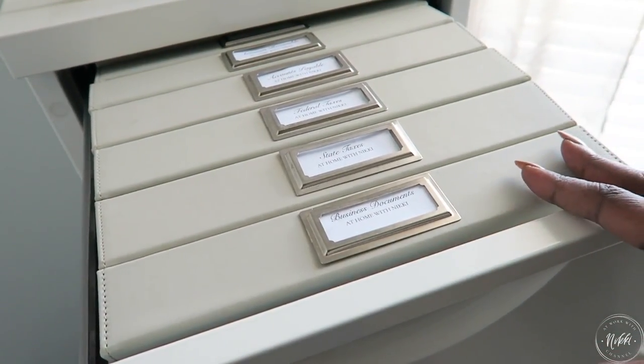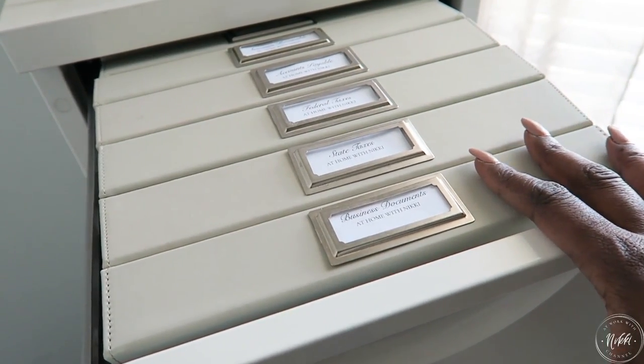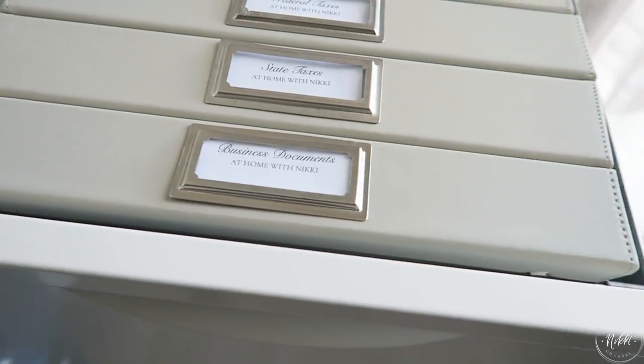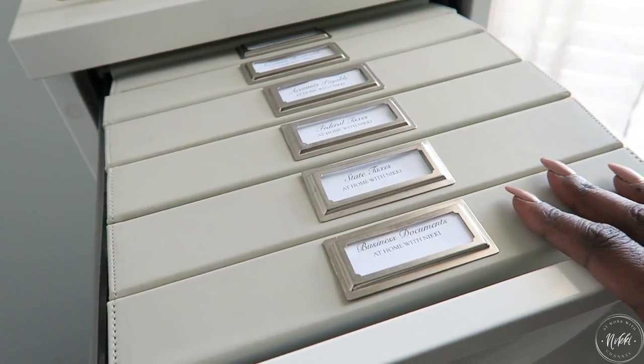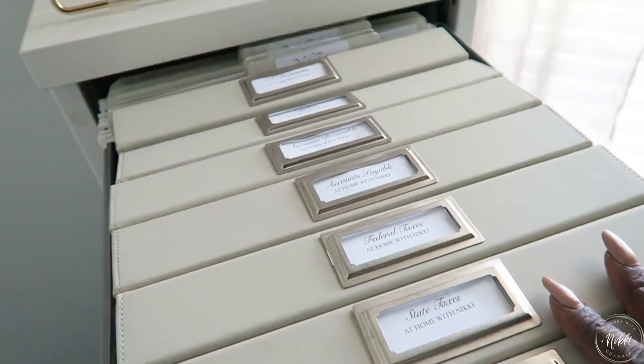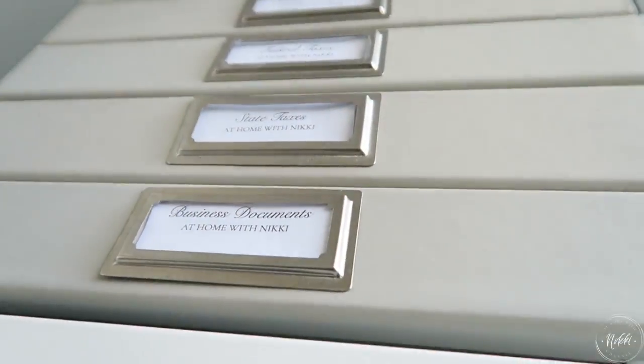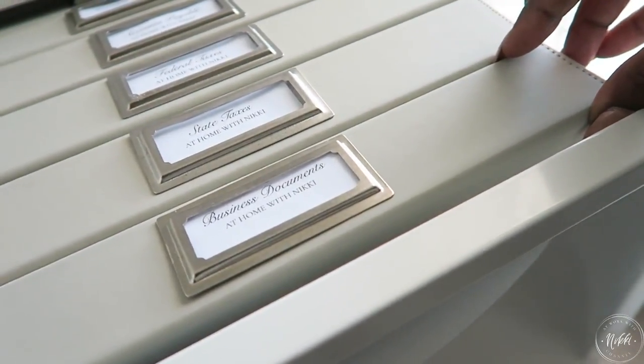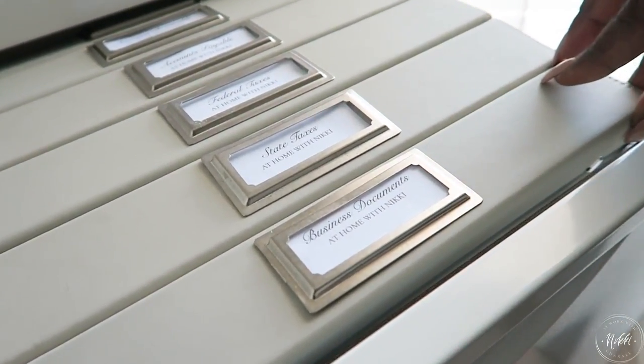I am all about the binder system. I use it for my home files and I also love it for my business files. Several years ago I worked at a school in the United Kingdom as a registrar, and they had the binder system for keeping files — I fell in love with it ever since.